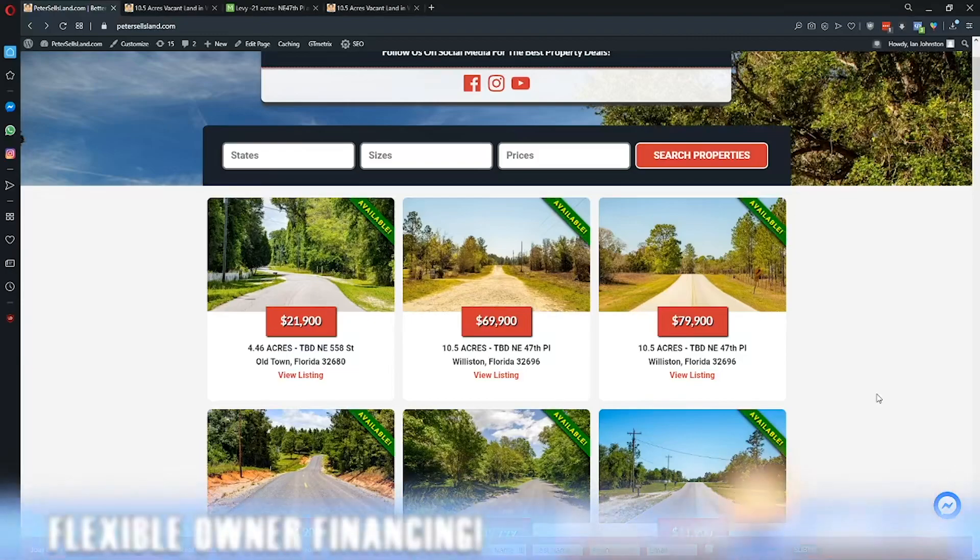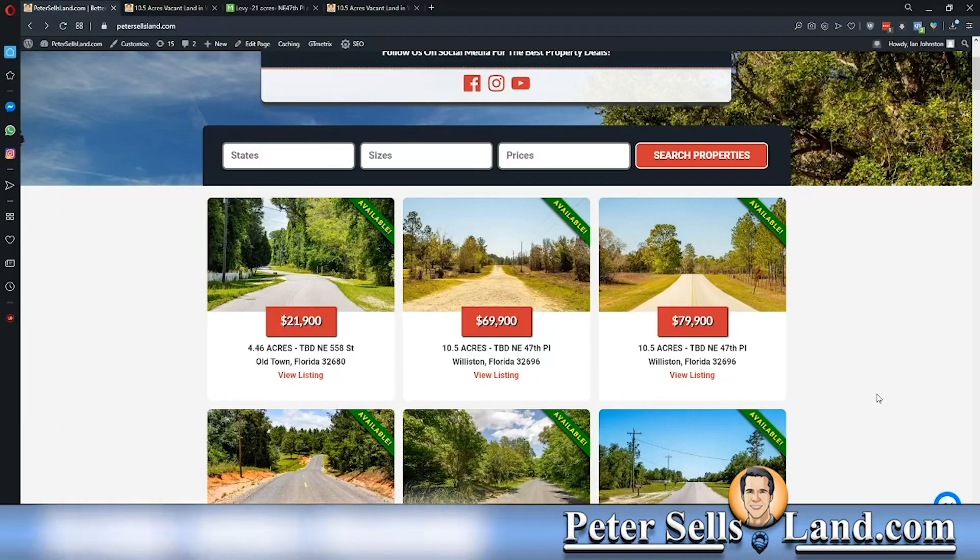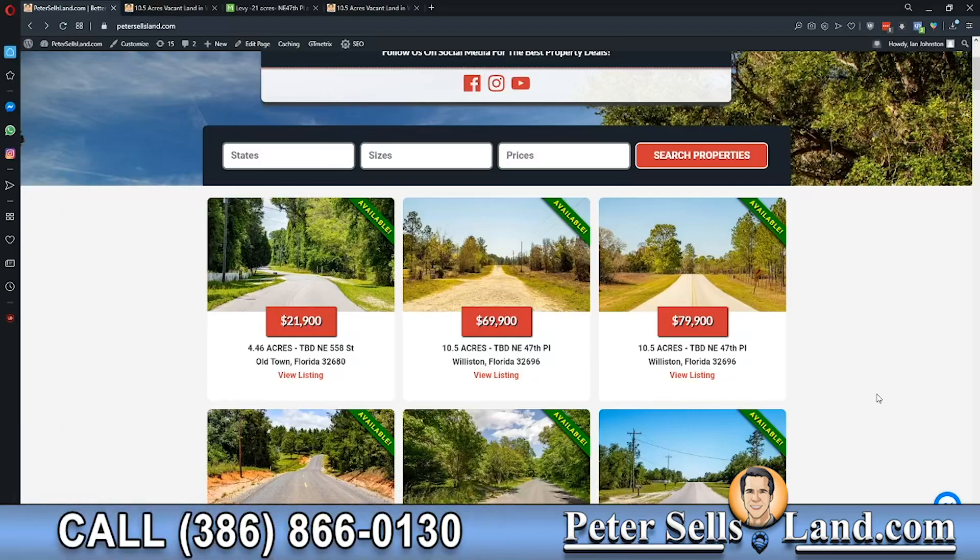Hi, this is Ian with PeterSellsLand.com, bringing you a couple great properties. Today we have two parcels that are side-by-side, 21 acres total, 10.5 acres each.